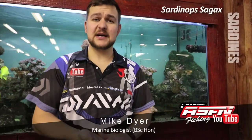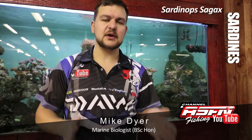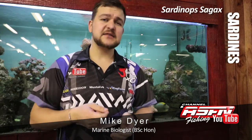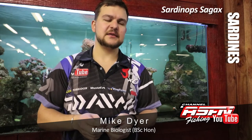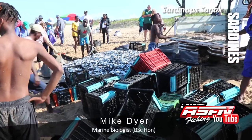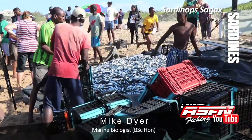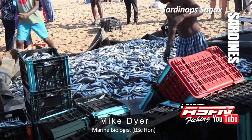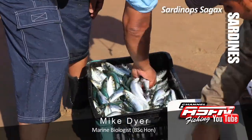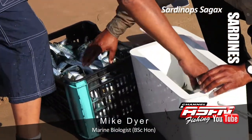Good morning guys. Today we're going to be talking about the sardine, probably the most anticipated species along the whole coast. Scientific name Sardinops sagax. Very similar to your red eye sardine. It's part of the clupeoid family. Basically it's a longish silvery fish with a bluey-green top and black dots along the lateral line area.